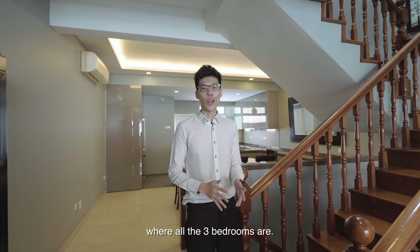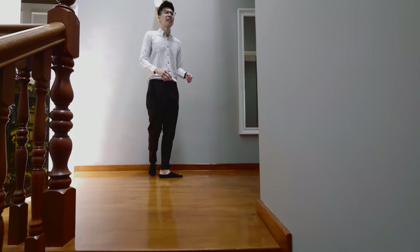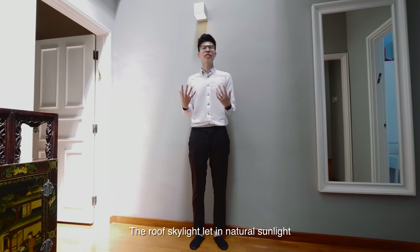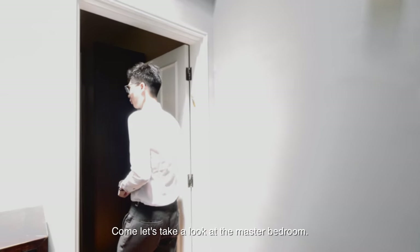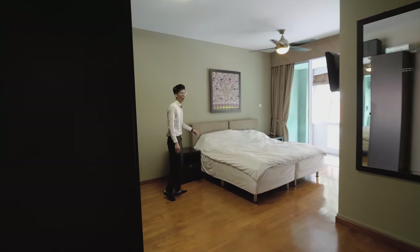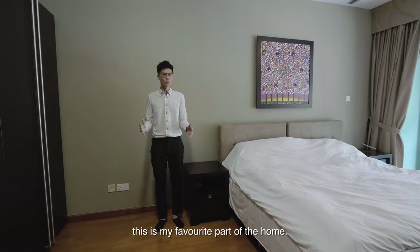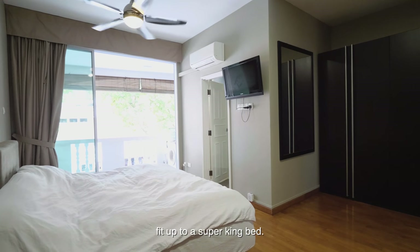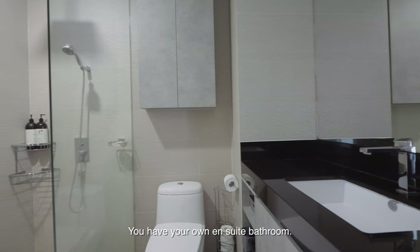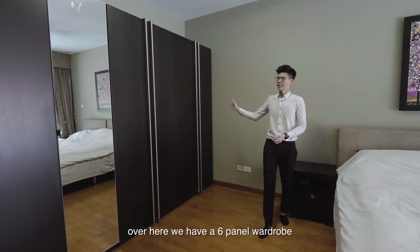Let's head to Level 3 now, where all three bedrooms are. The roof skylights let in natural sunlight and brighten up the space. Welcome to the master bedroom — this is my favourite part of the home because it's really spacious. As you can see, we fit up to a super king bed. You have your own ensuite bathroom, and there is plenty of wardrobe space — we have a six-panel wardrobe here.